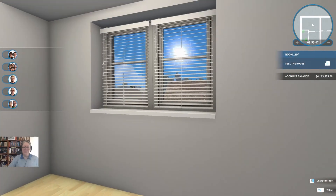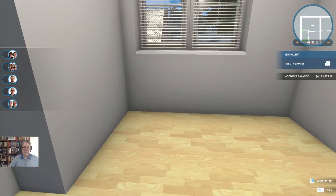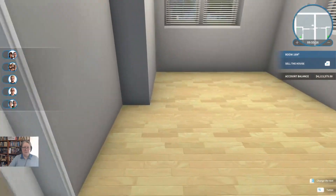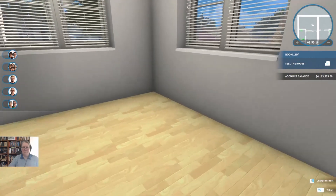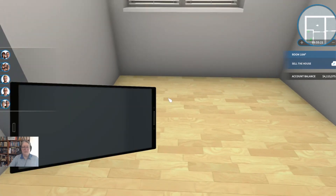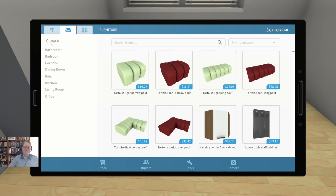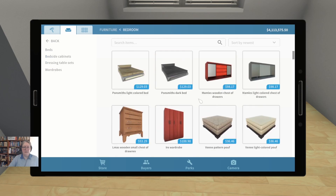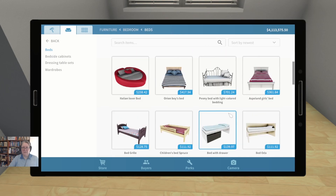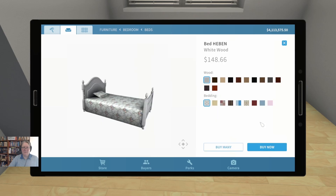I thought this time we would do a fluffy pink bedroom, just because I never do them basically. I'm not sure how we want to go about this — she probably would like her privacy — so I'm thinking we'll tuck the bed over here. Let's grab our bedrooms and find something suitably fluffy and pink and girly.